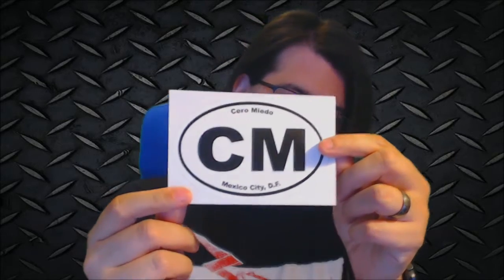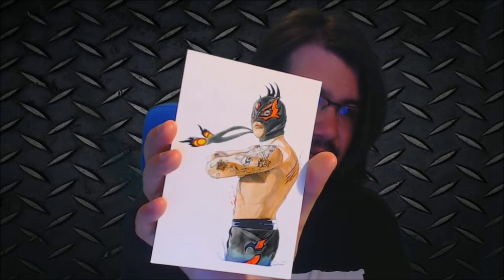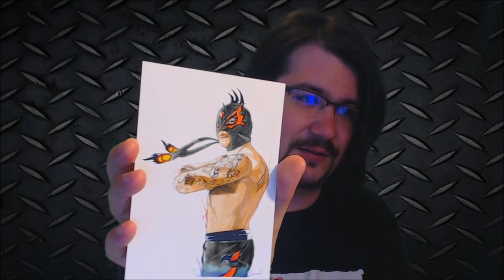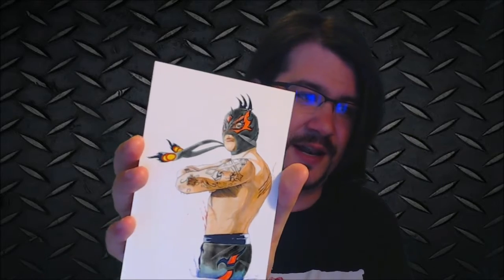We've got a Ceramido sticker — pretty awesome. And we've got a Phoenix postcard there. You're gonna see right through that too because he is green as well. My green screen was a poor color choice for today.